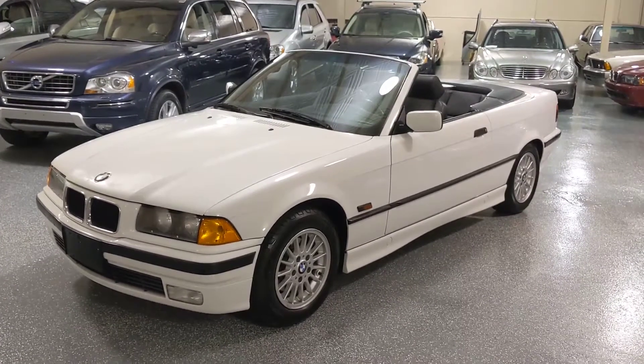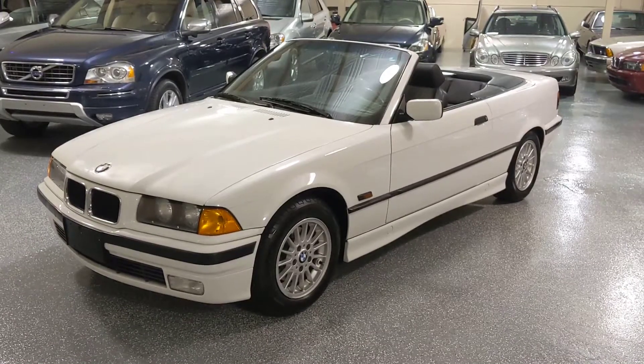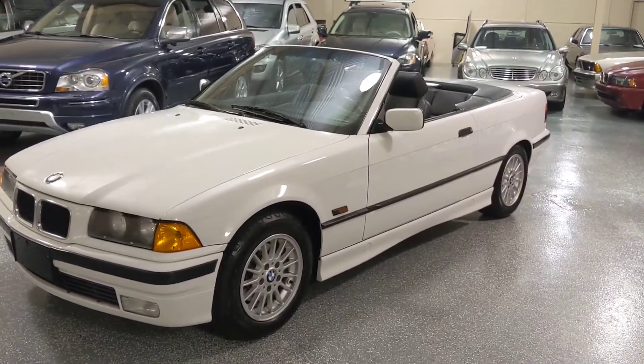This is a 1996 BMW 318i convertible. It's a 5-speed stick shift. The color is alpine white with black leather interior.